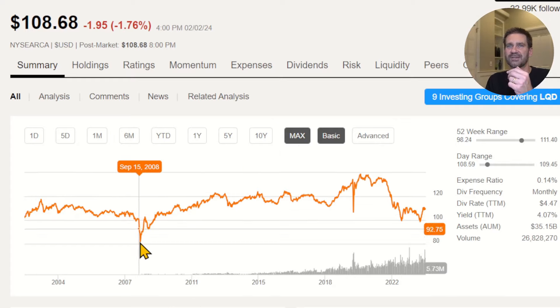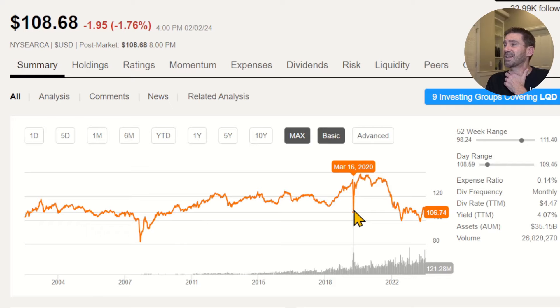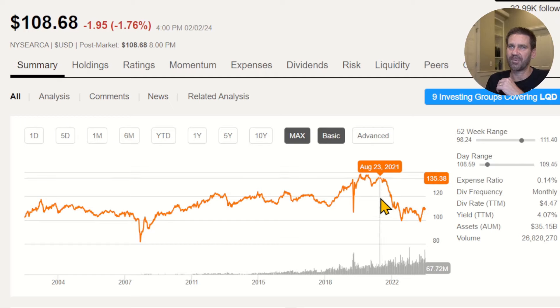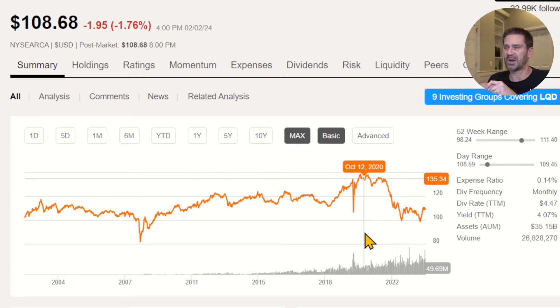The two big events when we zoom out are 2008 financial crisis and the significant drop in March 2020 — we know what that was about. Then we see this rapid decline since rising interest rates began, which I think was March of 2022. So we have interest rate sensitivity with this product, as you do with TLT. Duration exposure is about eight and a half years with this particular product. If you believe they're going to cut interest rates, this will go up. If you believe interest rates are going to continue to rise, this is going to go down. And there are people in both camps.